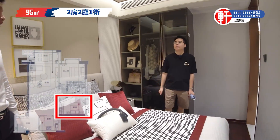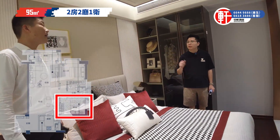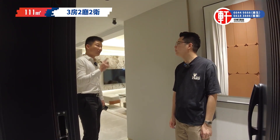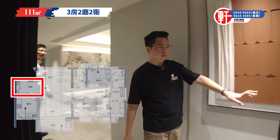客廁完全夠大，比平時看的那些大很多。客房都做了衣櫃位，進來整個空間都是很舒適的。帶裝修計算，87到95平方的去到約150至160萬左右，還有110平方的三房兩廁，有套房的。